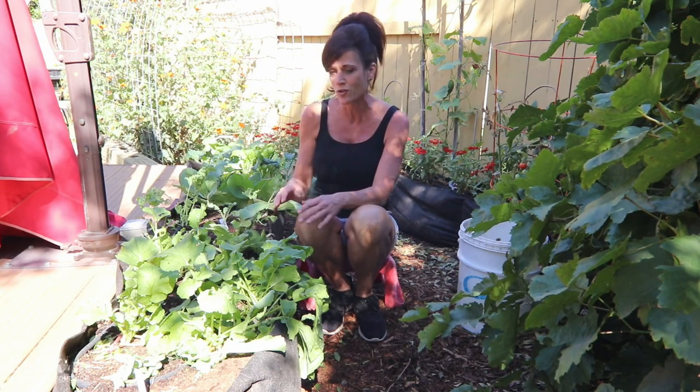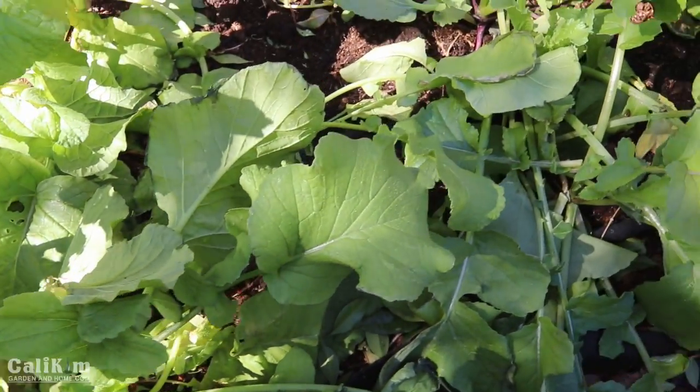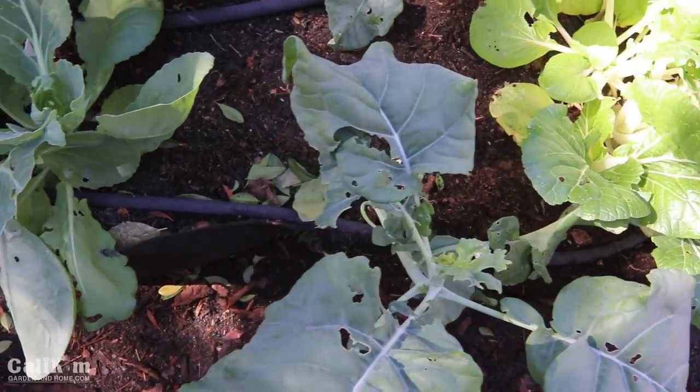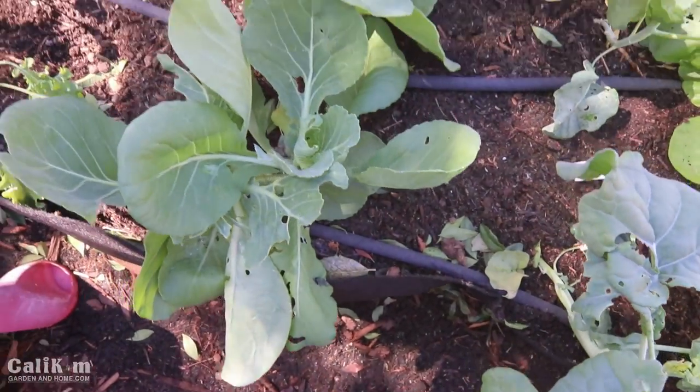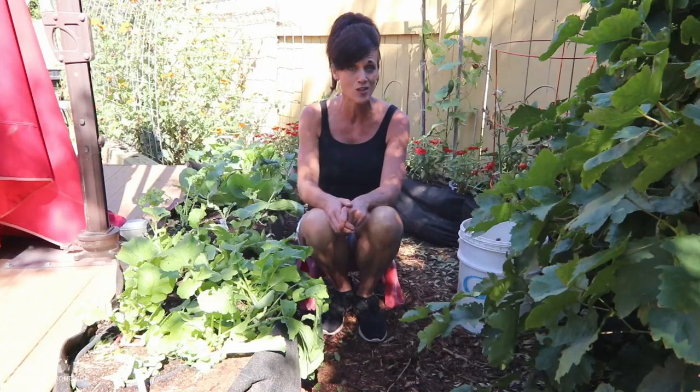Today my job is to trim this garden up, clean up the dried up leaves, the bent leaves, the broken leaves, and also I'm going to be giving it a spray down for bugs. I'm noticing some holes in the leaves, most likely cabbage loopers, so if you're having problems with holes in your leaves you want to stay tuned because the neem oil and peppermint oil combination I'm going to use is definitely going to help with the chewing insects.